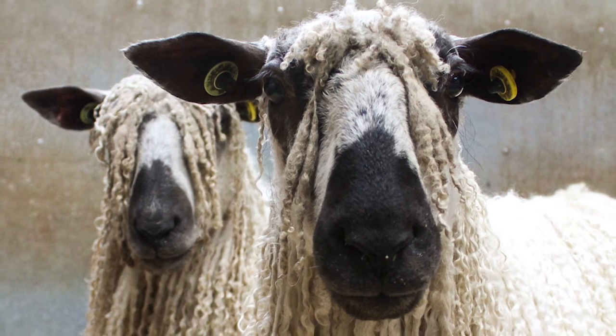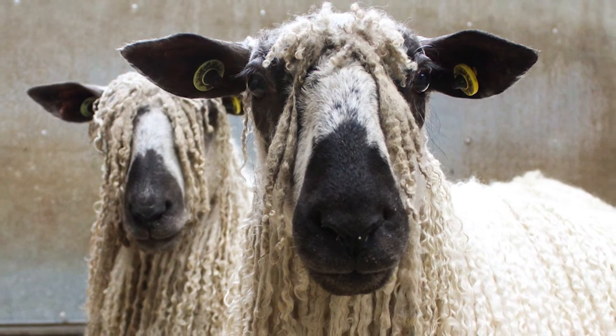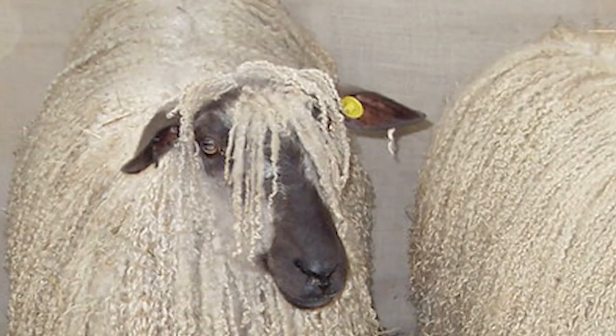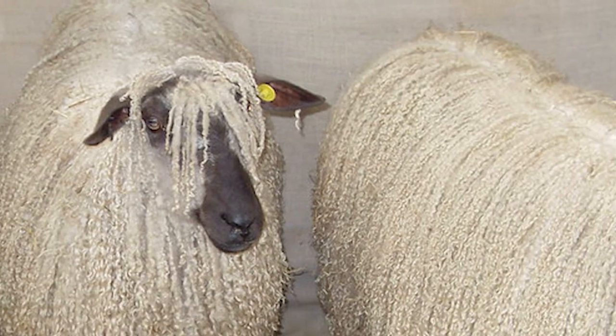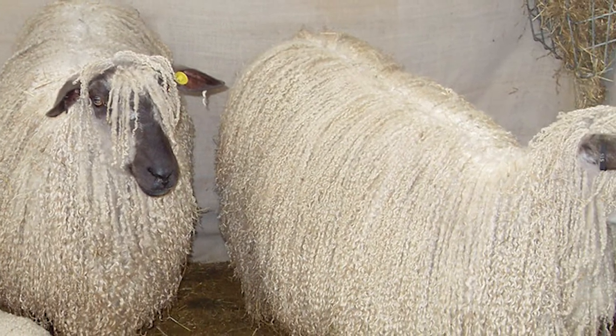On average, mature rams weigh 300 pounds and mature ewes weigh 200 pounds. The Teeswater is intelligent and alert, but is very docile, and ewes have good maternal instincts.